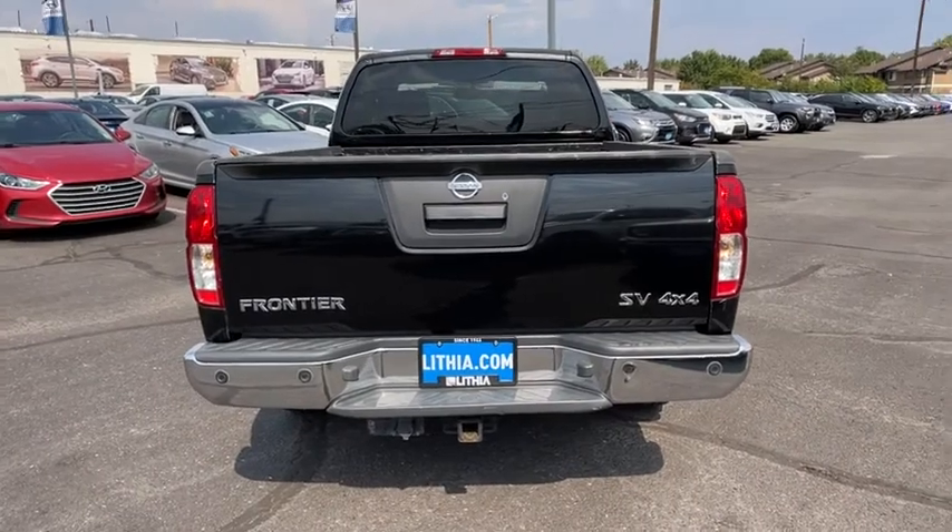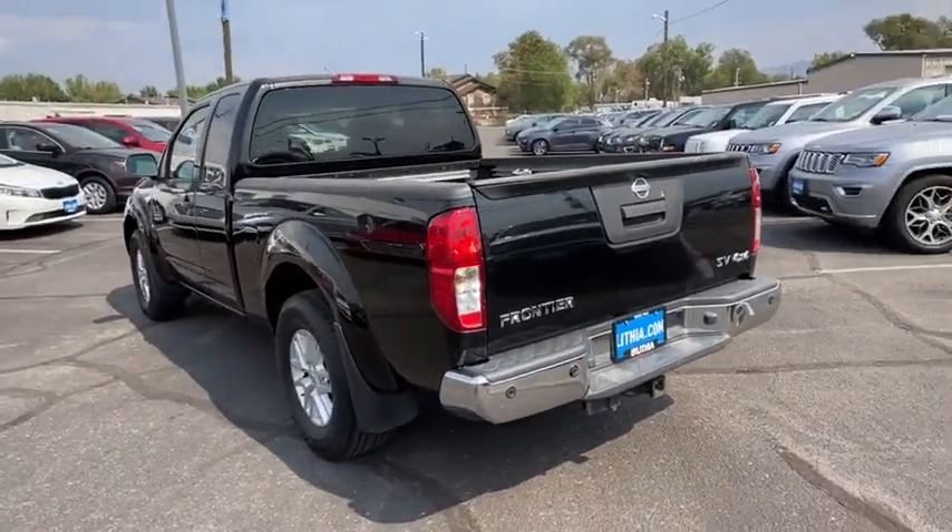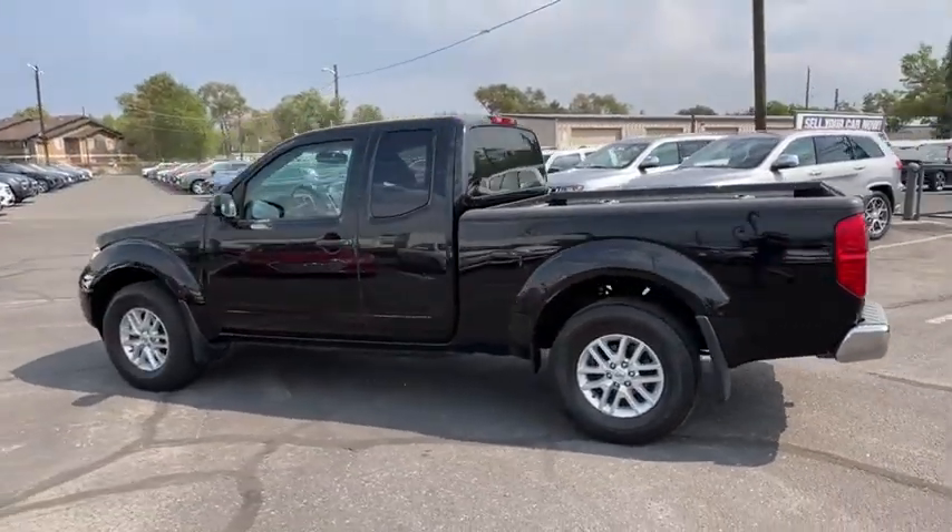The Frontier's interior comforts include cab versatility, under-seat storage, and seating for five. This vehicle has less than 60,000 miles.